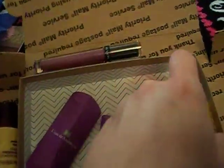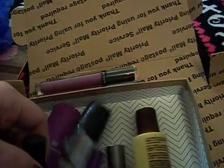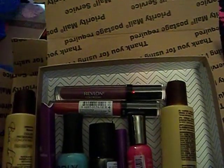This is all the items that I received and I'm excited to give all these products a try. I'm a nail polish fanatic, so I definitely love those. And the perfume, the lipsticks — I love everything. I can't wait to give everything a try. Thanks Alicia!